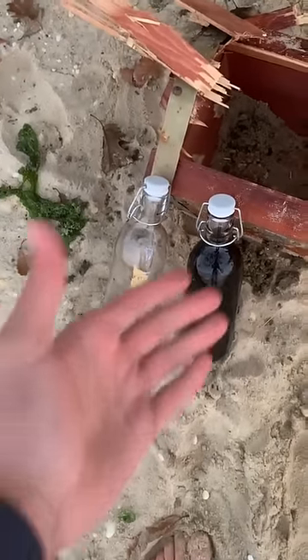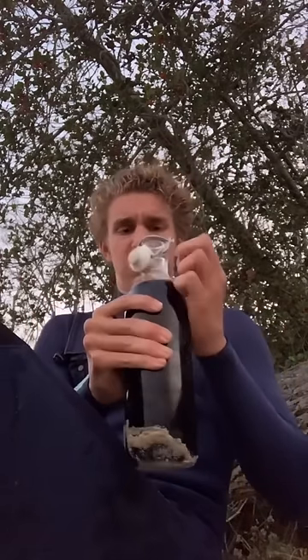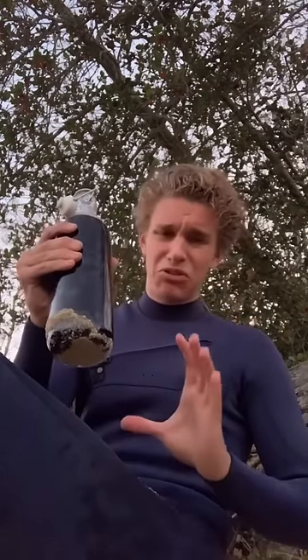I don't even know which one to start with. Let's check this one first. So this is one of the bottles that was in there — the other one's right there. I'm just going to see what this is. Oh, it smells so weird.